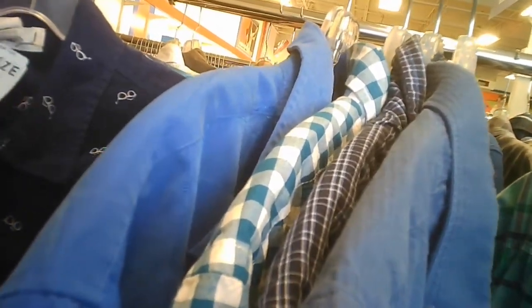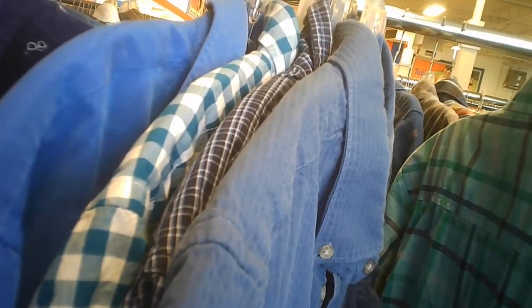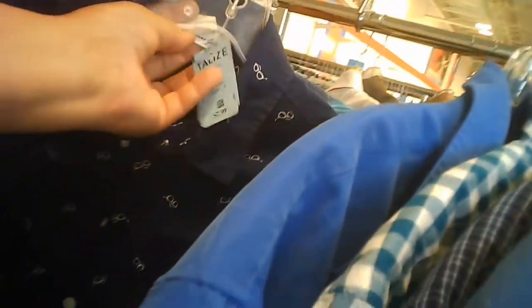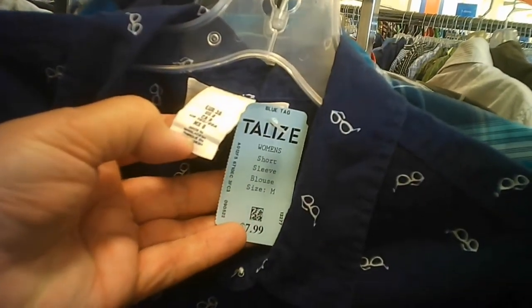I kicked myself last time for not buying it. I still didn't buy this one either — just so you know. It's not one of the larger sizes and not generously fitted, so I'm just not looking for anything that's tight or too small.